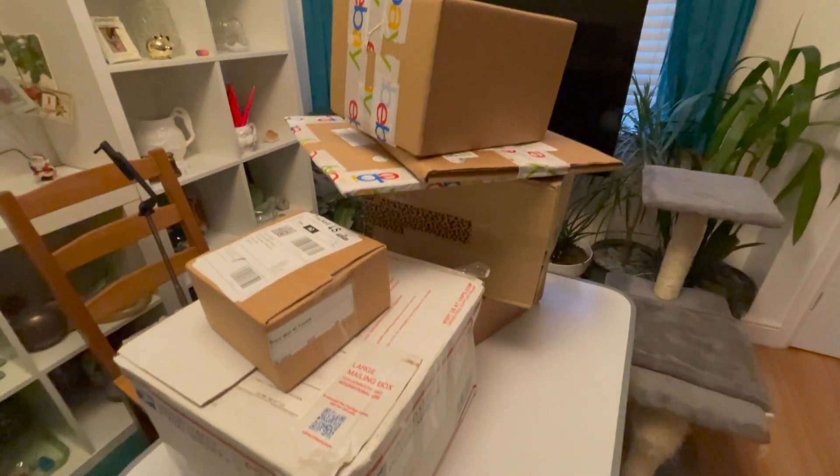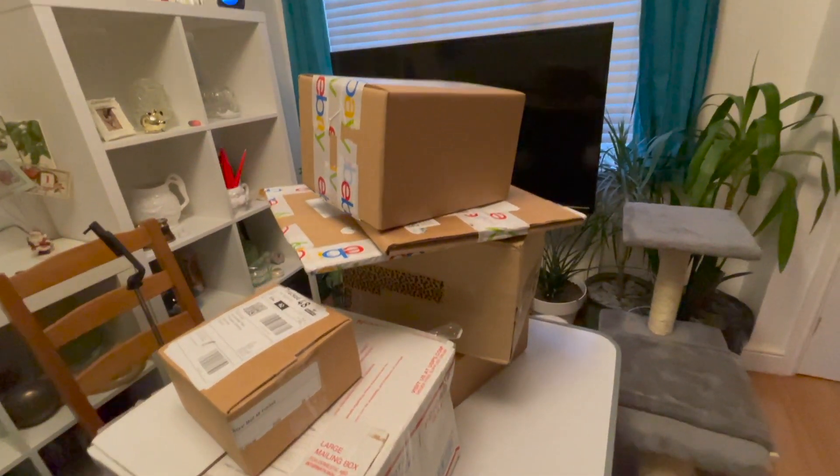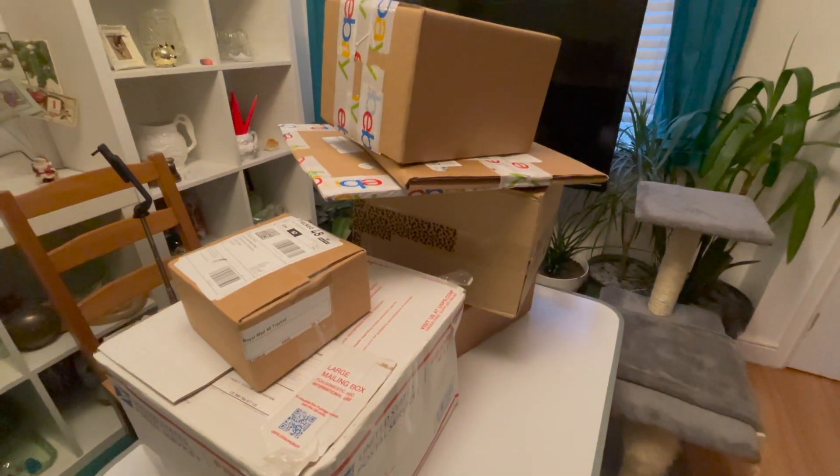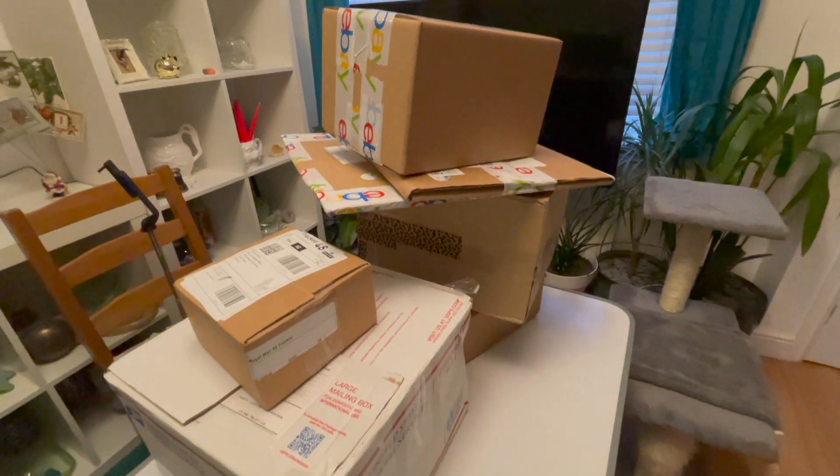Oh y'all, I might have a problem. I got to open all these and see what I got. I guess I better make a start.